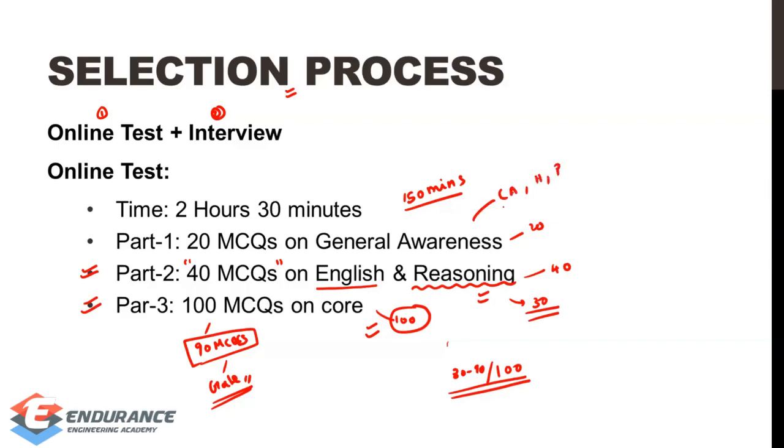General awareness includes questions on current affairs, history, quality, and geography. If you already have an idea of these topics, you can revise them. The exam follows a standard pattern and you can prepare accordingly.